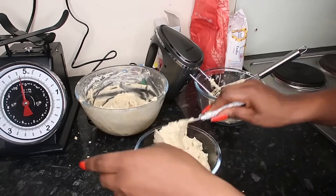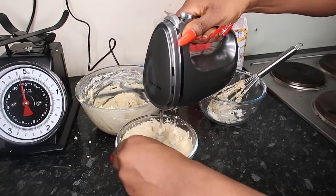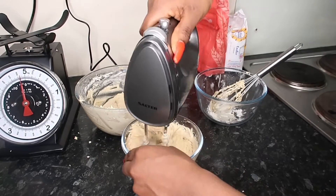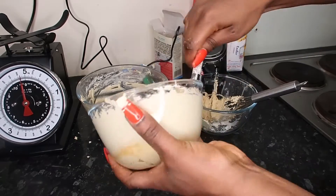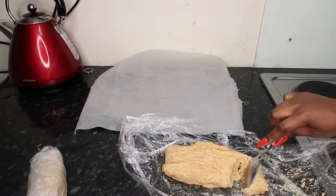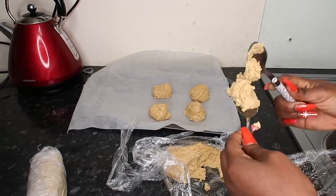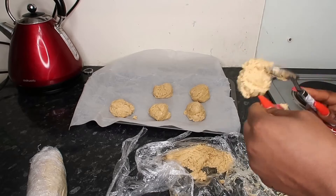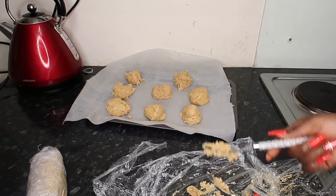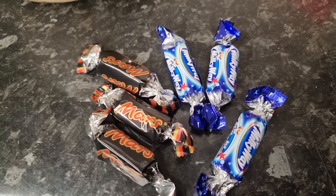Thank you to everyone that supports me and watches my videos — I appreciate you guys so much. I've put the dough in the fridge for some time to cool down, and now I've literally put it on a baking tray and I'm gonna put it in the oven. You can see this is the peanut butter one — the color is a bit more brown and rich. It's gonna go in the oven now. Look at that — they're a bit round, maybe a bit too big.